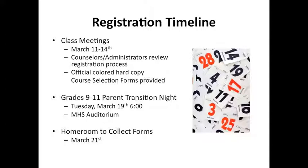Now that we have completed the last step to the registration process, let's review the timeline. March 11th through March 14th, counselors and administrators will review the registration process with all current 9th and 10th graders. Students will receive their official colored hard copy course selector forms, which will need to be turned in to homeroom teachers. On Tuesday, March 19th, we will have a parent transition night for all students in grades 9 through 11. We will be reviewing the registration process and providing information on recommended courses based upon student interests. Then, on March 21st, all forms must be turned in to homeroom teachers.